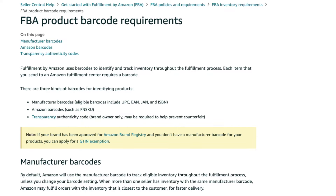So first off, let's go over why you need a barcode in the first place. If you're selling on Amazon, Amazon requires all of your products to have a barcode on it. If we take a look at the Amazon barcode guidelines page here, it says: Fulfillment by Amazon uses barcodes to identify and track inventory throughout the fulfillment process. Each item that you send to an Amazon Fulfillment Center requires a barcode.